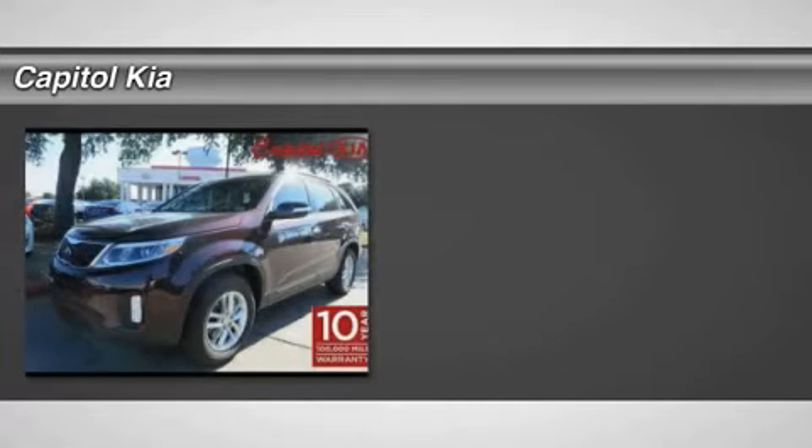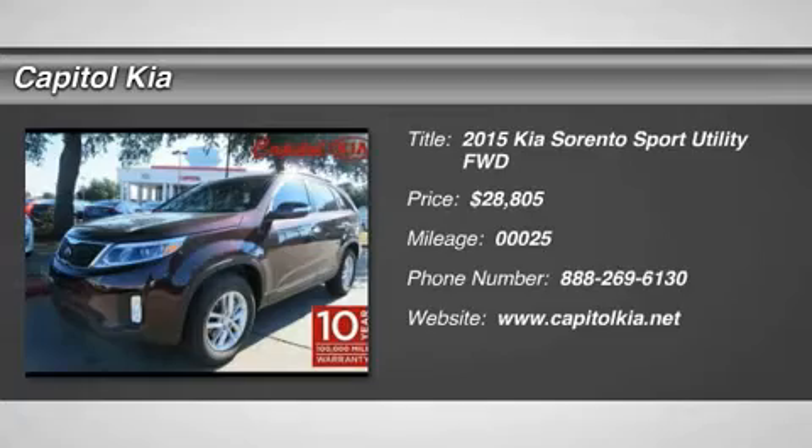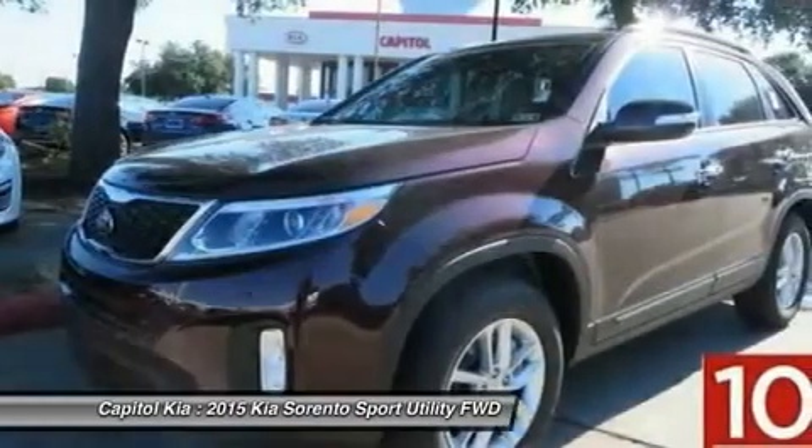Thank you for your interest in one of Capital KIA's online offerings. Please continue for more information regarding this 2015 Kia Sorento LX with 25 miles.